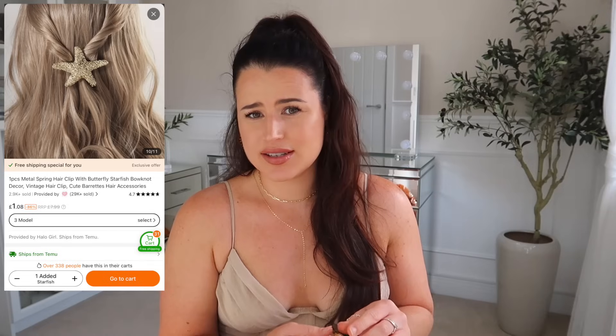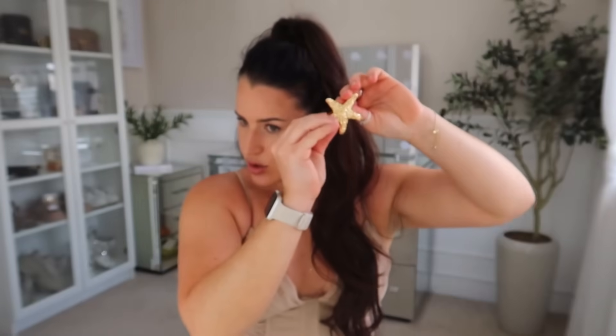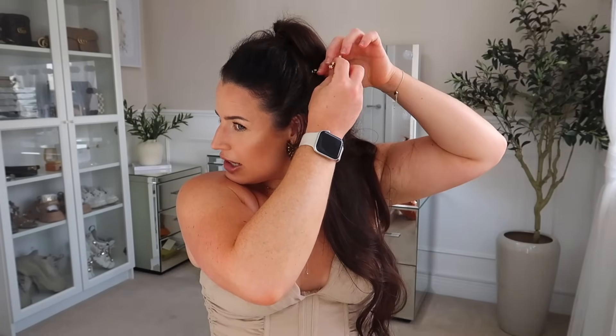I went on H&M recently — I did an H&M haul if you want to check it out. They've got some stuff in for summer and one item I bought was a big gold shell earring for £3.99. But I spotted this one on Temu which I actually thought was nicer and it was cheaper. This is what's arrived — it's just this textured starfish and I think that's adorable. I really need to start wearing clips more. I kind of don't want to put this in my hair because I feel like it's going to ruin it. How cute would that be, just tucked on the side or in the back? Especially with brown hair, it stands out a lot.